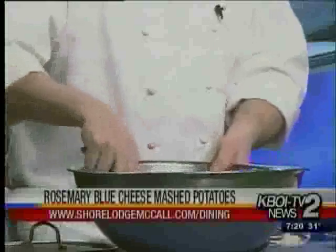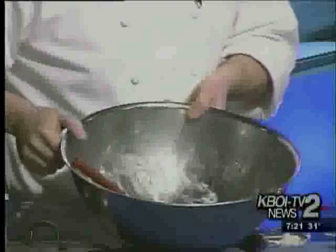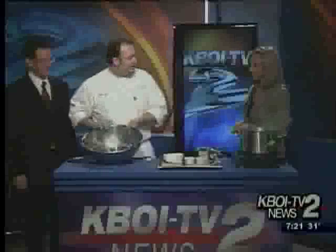This should be the texture. It'll hold for a good hour — you can do it an hour before your dinner and just hold it in your oven at a warming temp of 140 degrees and they won't flatten out.